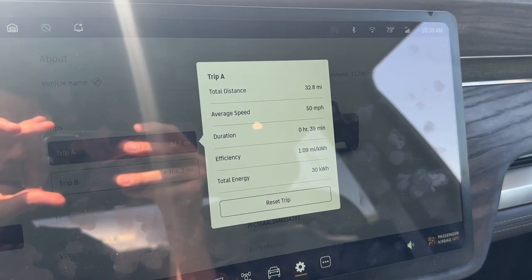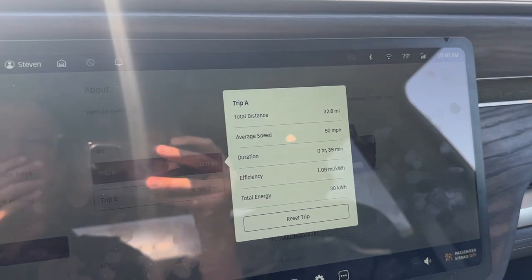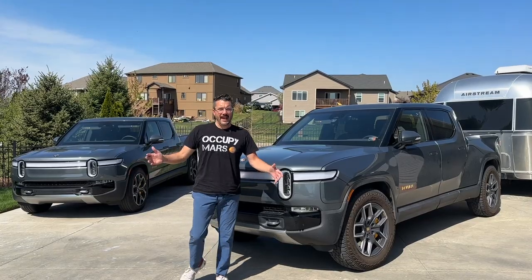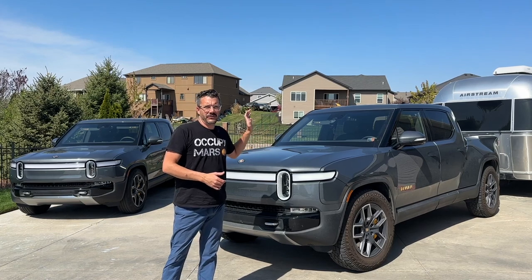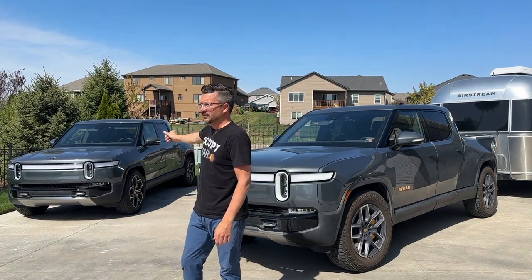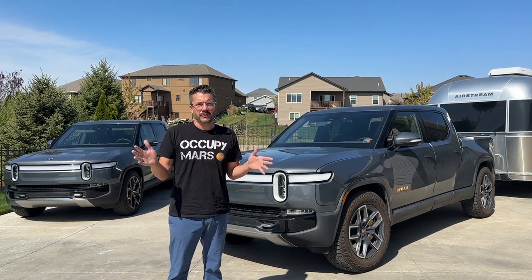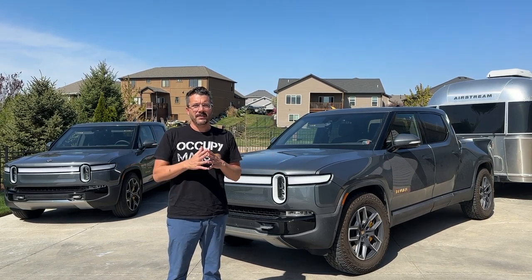I just pulled in and got 1.09 miles per kilowatt hour — so it is definitely less efficient. Running the numbers, this is roughly about 7.5% less efficient than with the 22s, which is really what Kyle got on Addispec Reviews in his side-by-side. It would be very interesting to test the 21-inch wheels in a towing comparison — I didn't have that available today, but maybe that's something I'll do in the future.